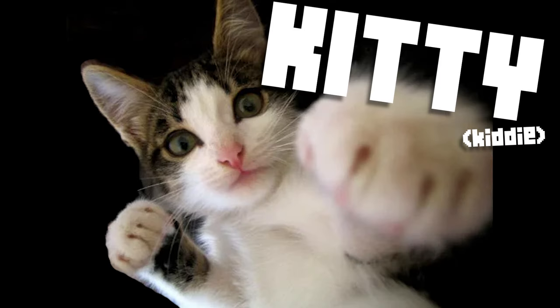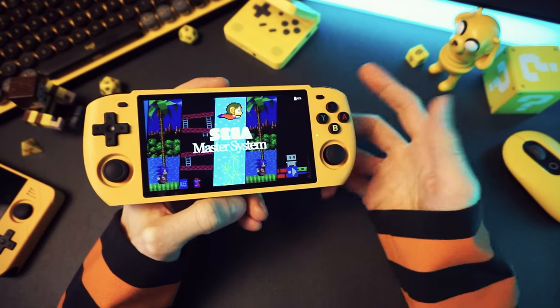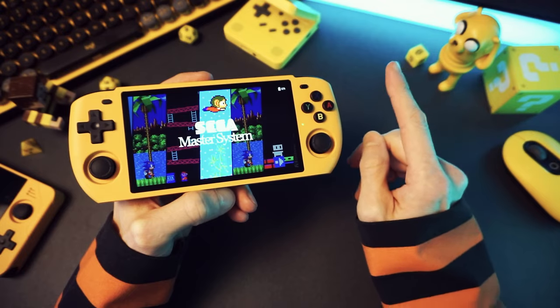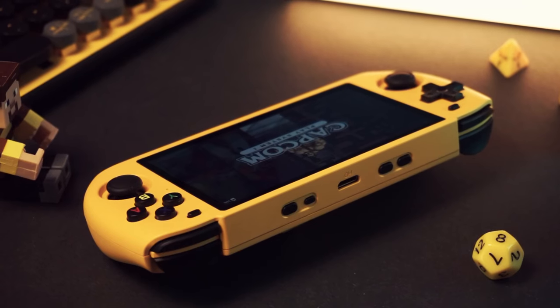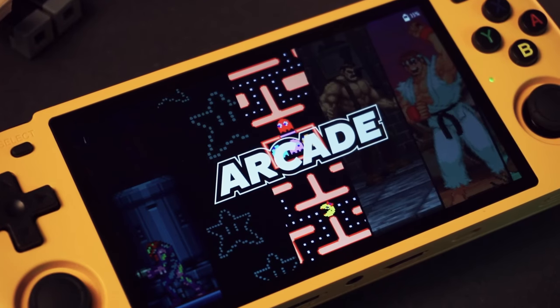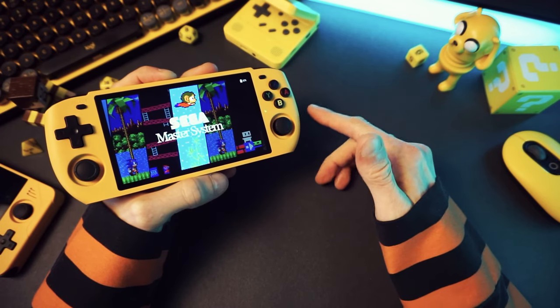This, my friends, is the PowKiddy RGB10 Max 3. It's a retro handheld to play your retro games on. Is it good? Yes. Is it amazing? No. Is it cheap? Yes. Is it the best value handheld ever? No. Is it fun to use? Yes. Is it going to change your life? No. Does it look cool? Yes. Does it have a stupid name? Of course not. Why would you say such a thing?